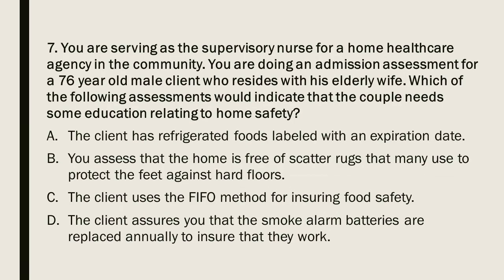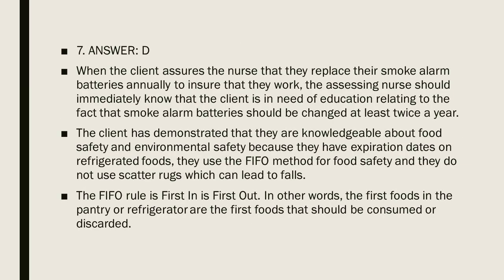Question 7: You are the supervisory nurse for a home healthcare agency. During an admission assessment for a 76-year-old male client residing with his elderly wife, which assessment would indicate the couple needs education about home safety? A) Refrigerated foods labeled with expiration dates. B) Home is free of scatter rugs. C) Client uses the FIFO method for food safety. D) Client says smoke alarm batteries are replaced annually. Question 7, Answer D.